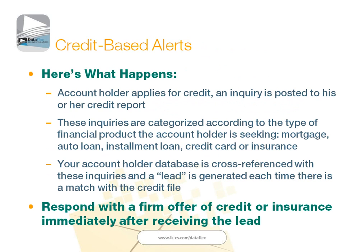With credit-based alerting, any of your account holders apply for credit at a different lender — whether it's an auto dealer, a mortgage lender, a credit card company, or a bank — that inquiry is posted to his or her credit. Those inquiries are automatically categorized by the type of product: mortgage, auto loan, student loan, credit card, or even an insurance product. Then LKCS compares the names and addresses of your account holders with the list of all credit inquiries from all three bureaus on a daily or weekly basis. Any time there's a match, any time any of your account holders have had their credit checked, we generate a lead.